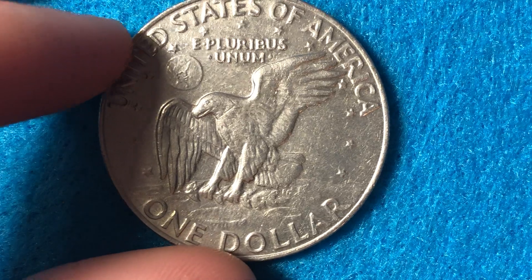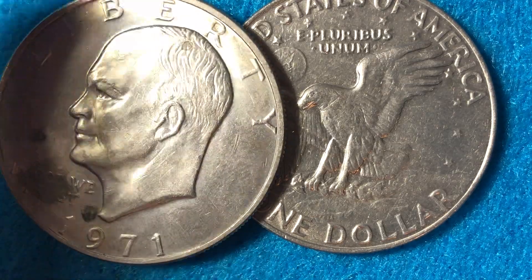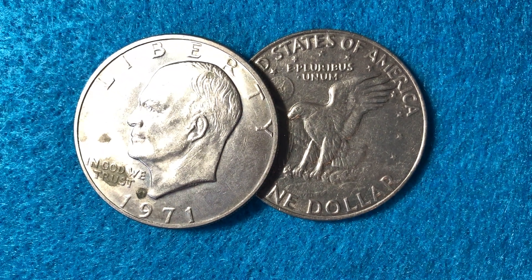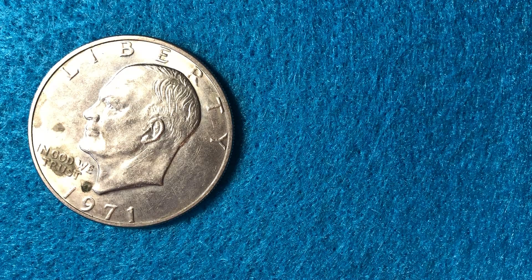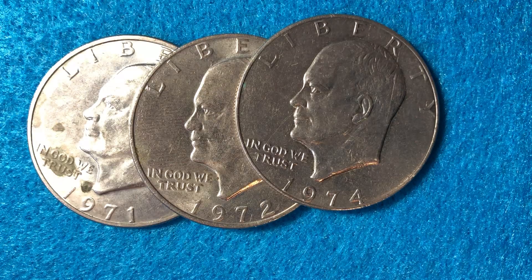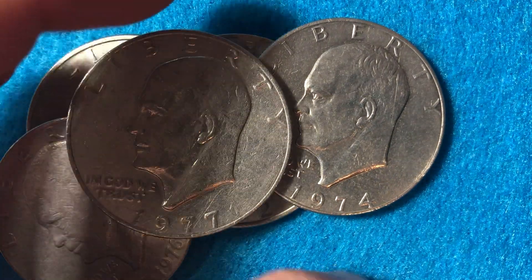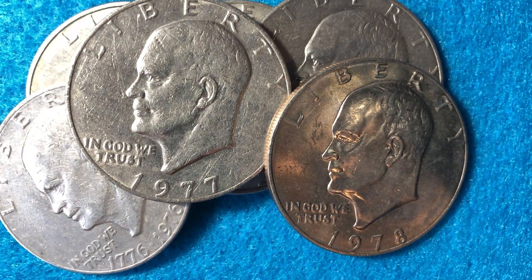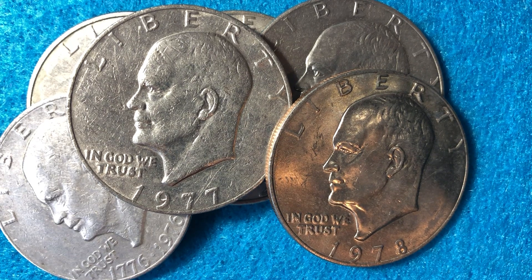That's all for today — hopefully you enjoyed looking at all of these: the 1971, 1972, 1974, 1976, 1977, and 1978 Eisenhower dollar coins. Thank you very much for watching, and best of luck coin collecting out there!